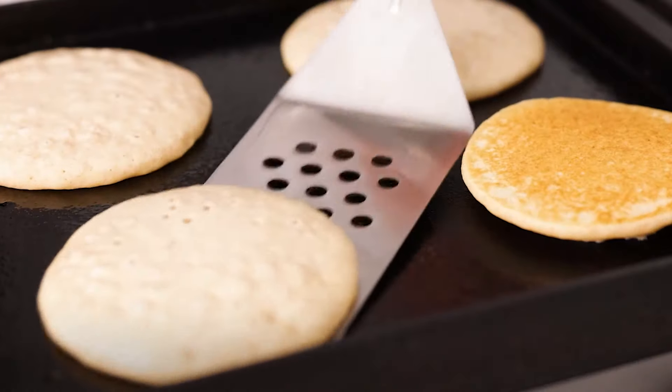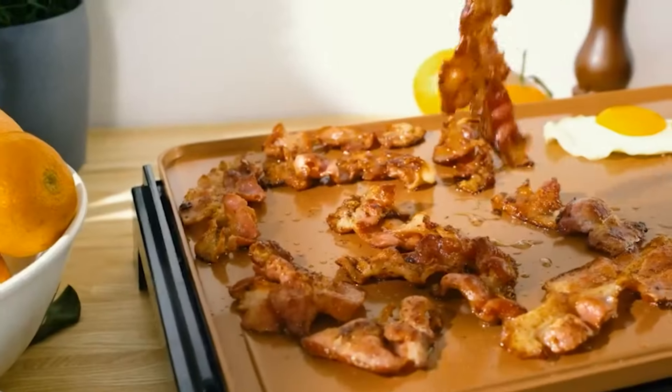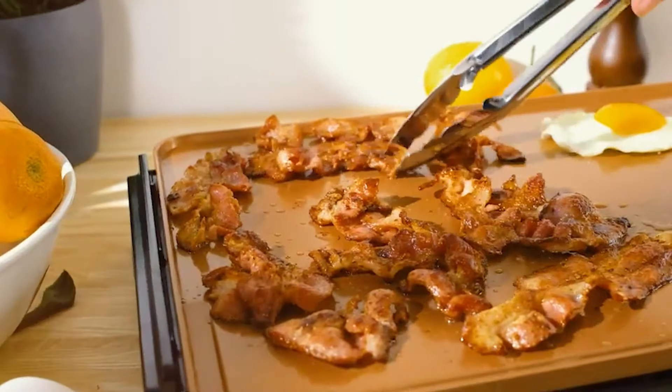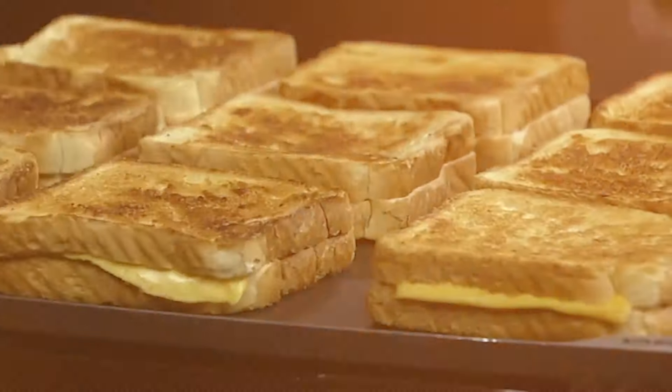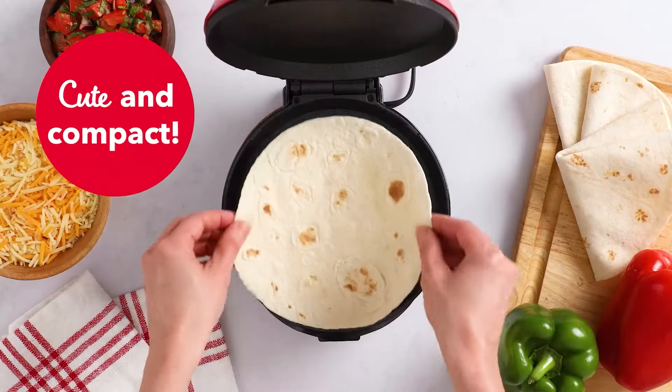Welcome to our channel. Today we're diving into the world of electric griddles, which are game changers for home cooks. If you've ever struggled to find a cooking appliance that delivers even heat distribution and can handle everything from pancakes to burgers, you're in the right place.